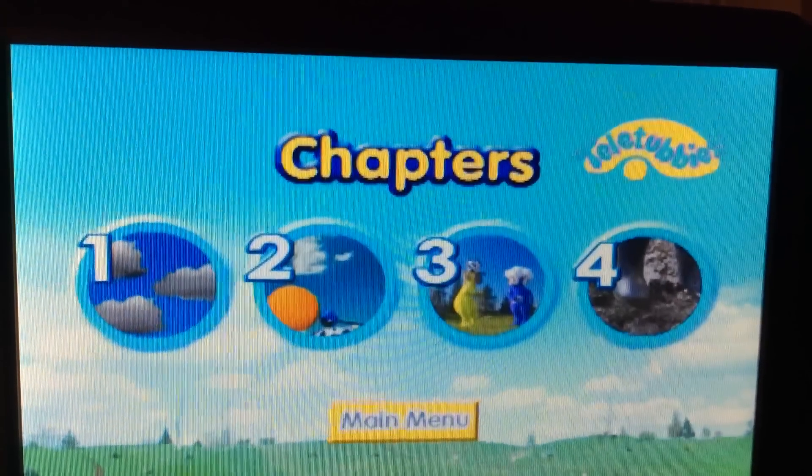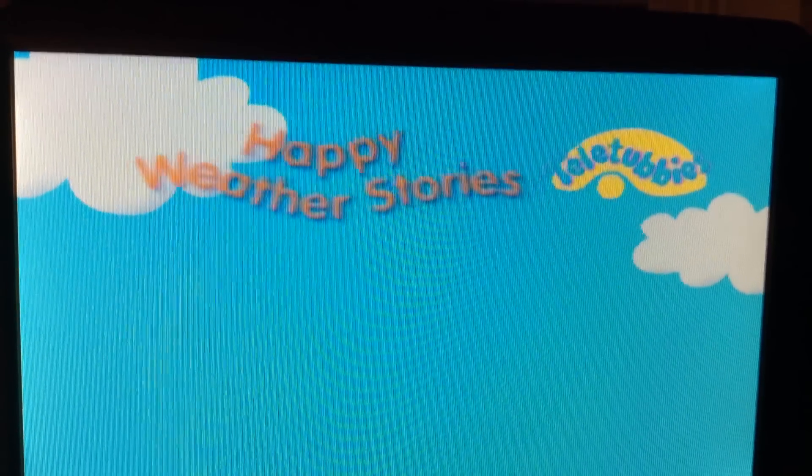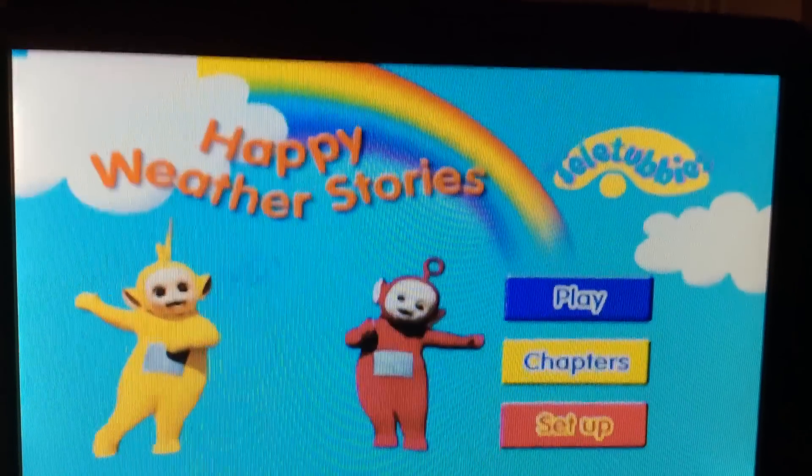Now, let's go to the main menu again. Alright, so last but not least, we have Setup.